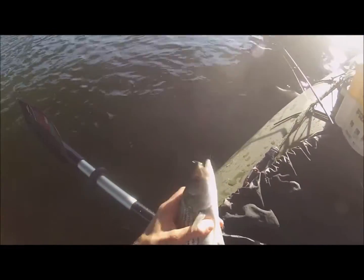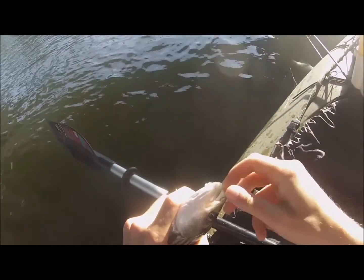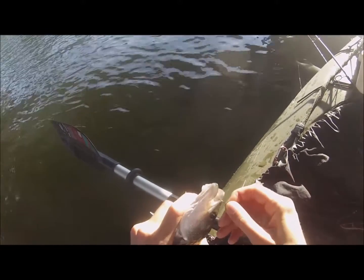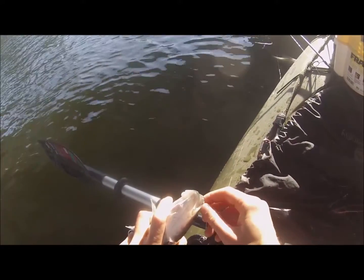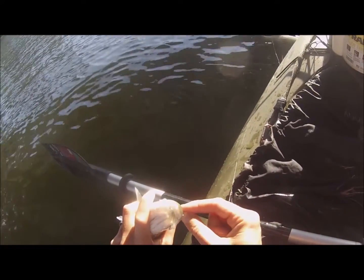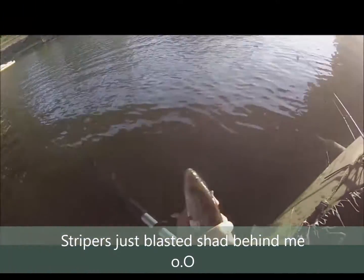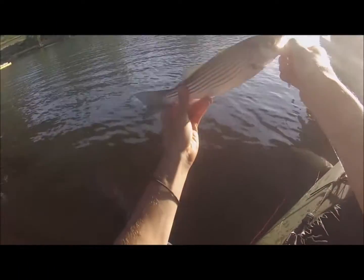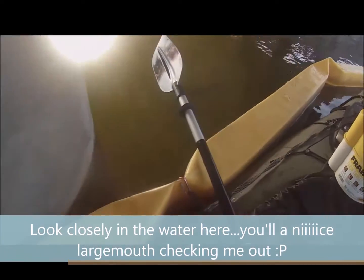As I'm unhooking this fish, keep an eye out — I'm going to turn my head to the right very quickly, because there are going to be stripers blasting baitfish behind me. It should be coming up in about eight seconds. There they go! Those shad like to relate to the structure — it gives them cover, but the fish can also corral them in here.